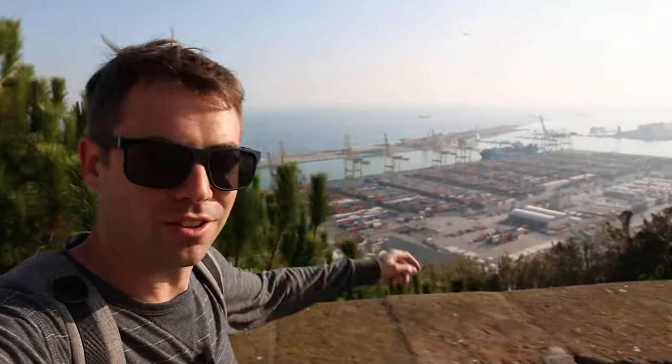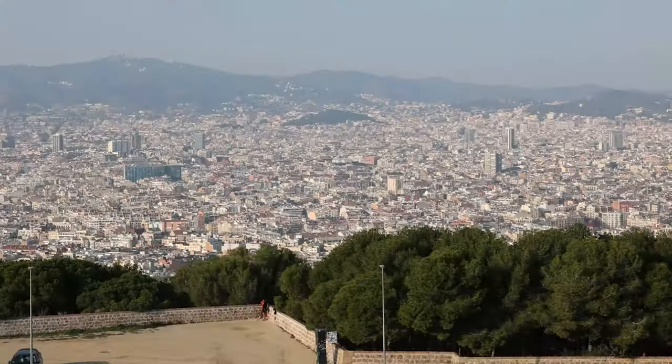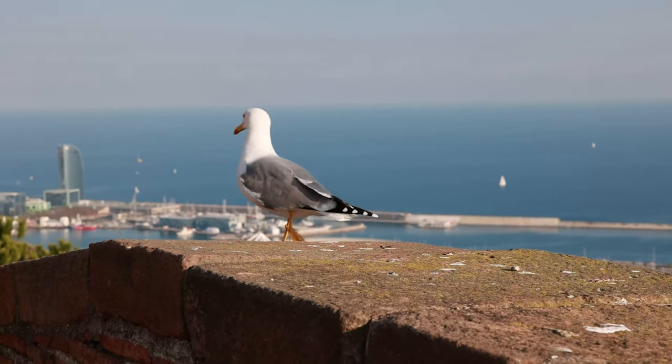Once you enter the castle — this being a castle right on the coast — it makes sense as a defensive structure. You've got a great view of anyone approaching. We've made it to the top of the castle terrace, and you can see behind me the city of Barcelona.